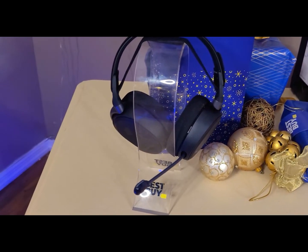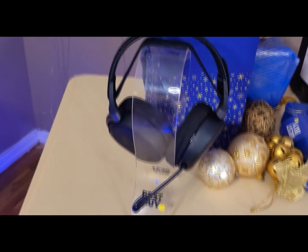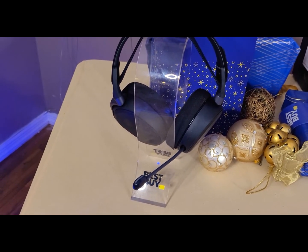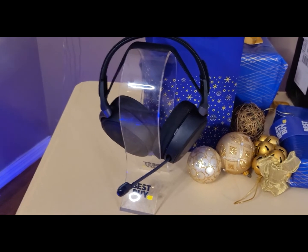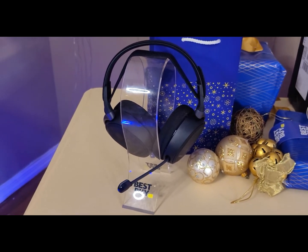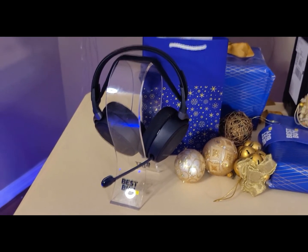Last but not least is the SteelSeries Arctis Pro Wired Headset. It has Prism RGB illumination with over 16.8 million colors to choose from, separate left and right ear cup configurations, and unique effects like color shift and breathing. The Arctis ClearCast microphone delivers studio-quality voice clarity and background noise cancellation. Next-generation DTS Headphone:X v2.0 surround sound provides optimal spatial imaging for complete 360-degree immersion.